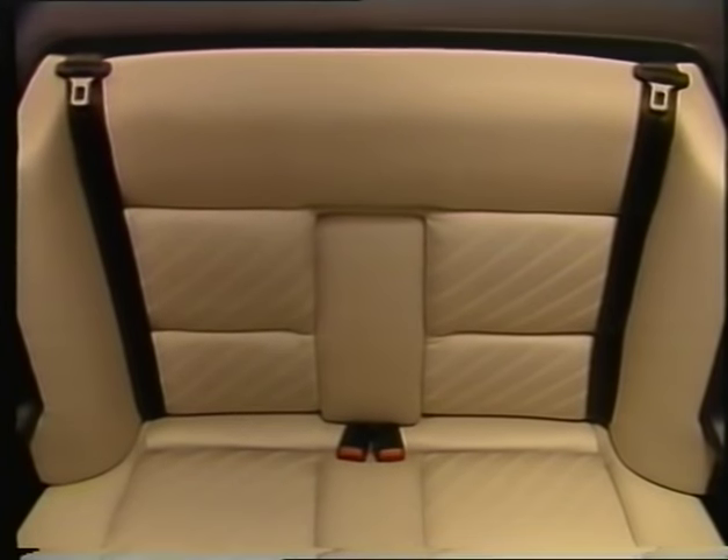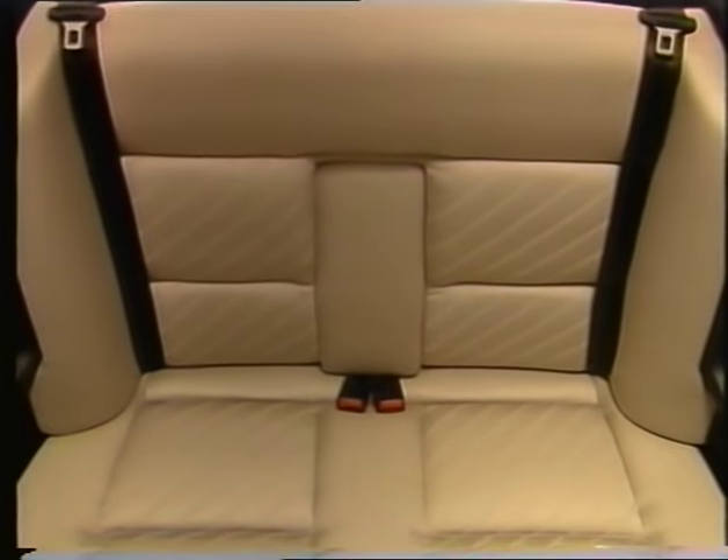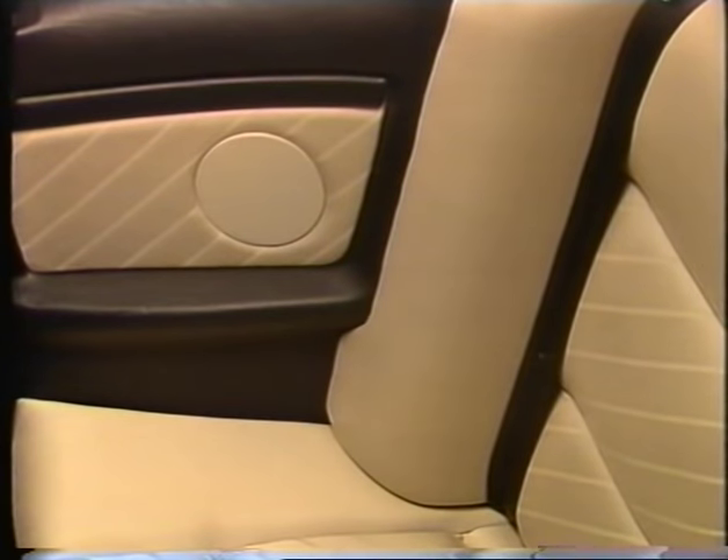The Audi convertible is a genuine four-seater. The rear passengers can also enjoy the fresh air in comfort. Rear loudspeakers are available as an optional extra so that all passengers can enjoy the music.